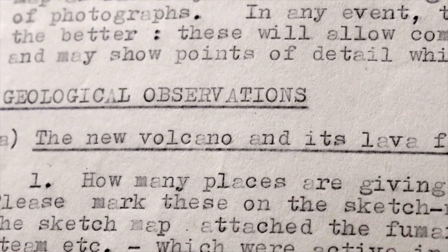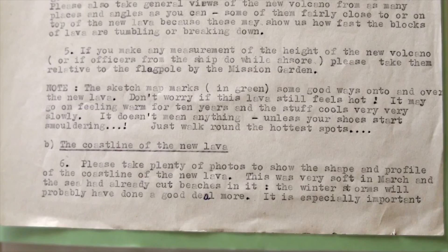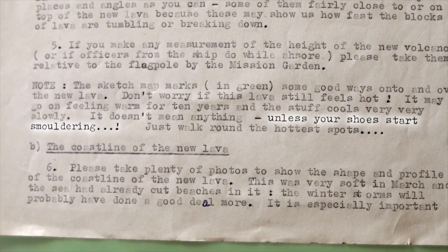This is his advice to the next round of scientists: don't worry if the lava still feels hot — it may go on feeling warm for 10 years and cools very, very slowly. It doesn't mean anything unless your shoes start smoldering — just walk around the hottest spots. Good advice for anyone at a volcano: if your shoes start smoldering, that does mean something.